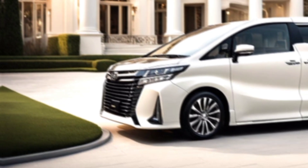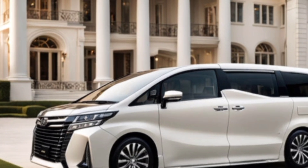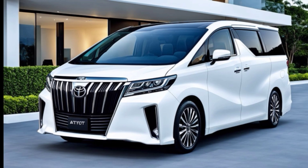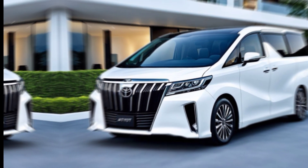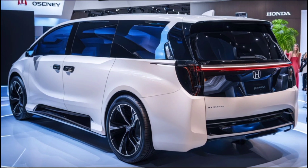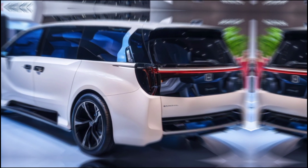Let's start with that head-turning exterior. The 2025 Alphard boasts a sleek and modern design with bold lines, an aggressive grille, and stylish LED headlights. It commands attention on the road, whether you're cruising through the city or embarking on a road trip adventure. Toyota offers a range of efficient and powerful engines, including hybrid options, for a smooth and responsive driving experience.